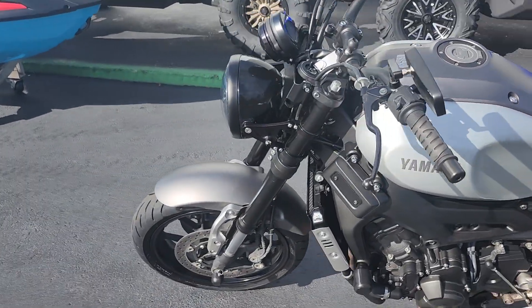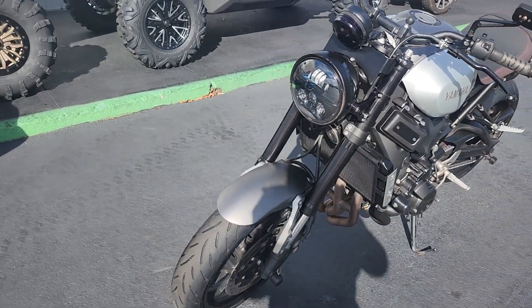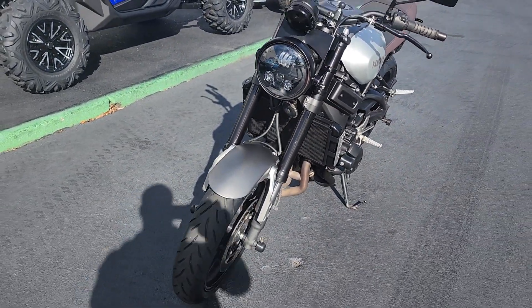This is a great option for someone looking for a daily commuter that is also capable of spirited weekend romps.